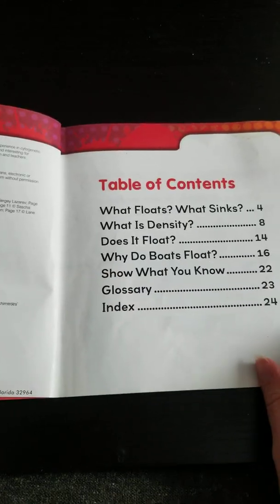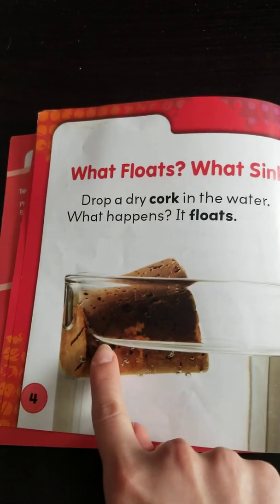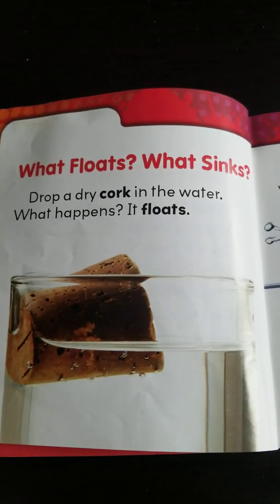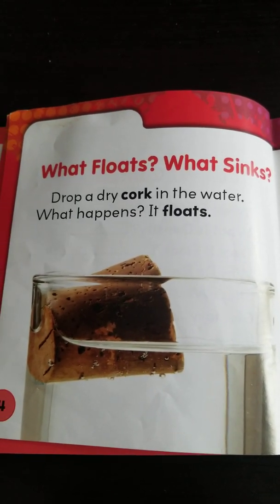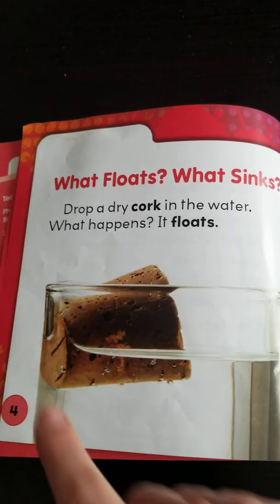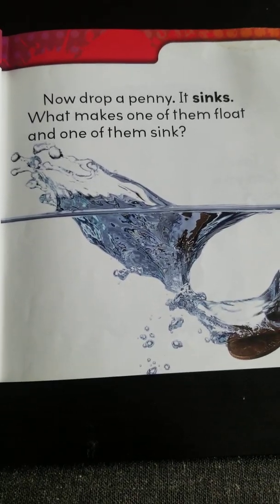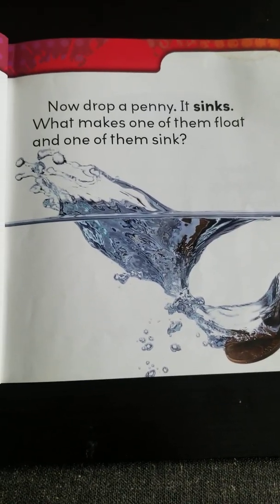There's our table of contents. It tells us everything that we're going to read about in the story. What floats? What sinks? Drop a dry cork in the water — what happens? It floats. Floats means it's at the top of the water. Now drop a penny — it sinks.